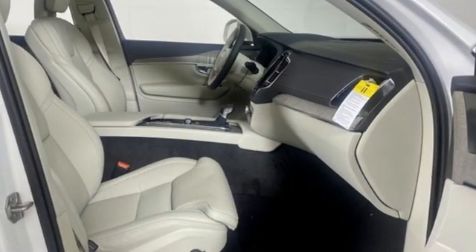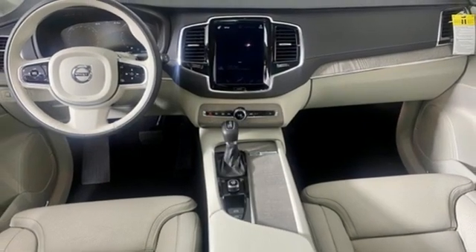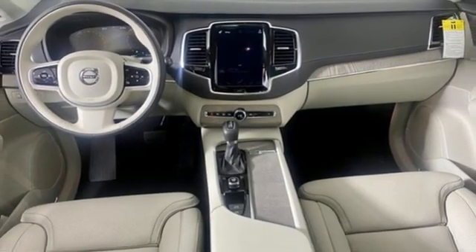Memory exterior door mirror settings, voice-activated climate controls, front and rear parking sensors, and front heated and ventilated leather bucket seats.